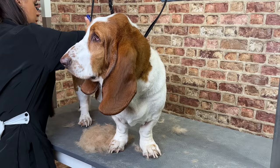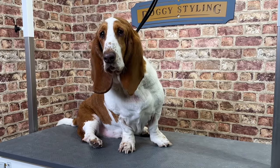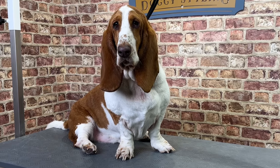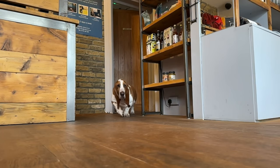Hugo seemed to have enjoyed his groom, or at least everything but the nail trimming. Now looking a bit more respectable, Hugo was ready to get back to a more sedate way of life.